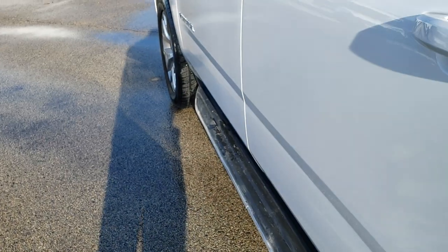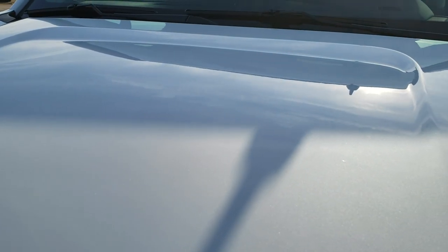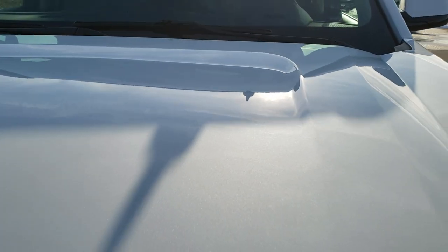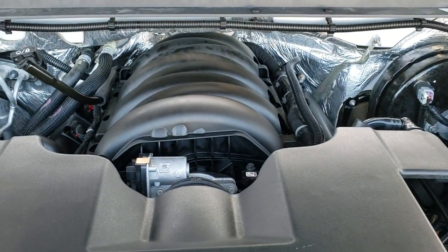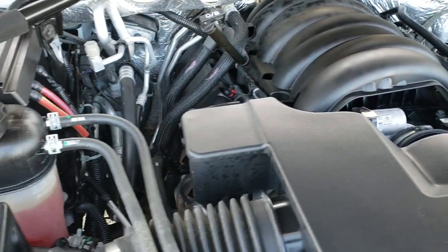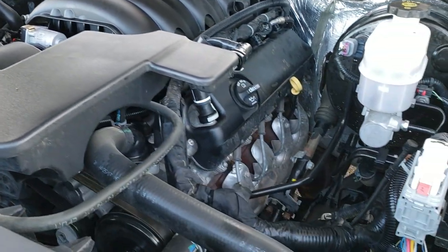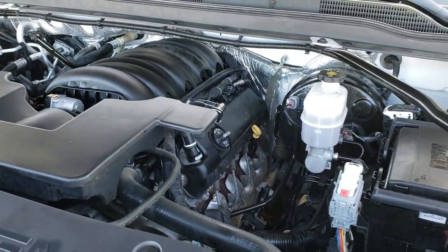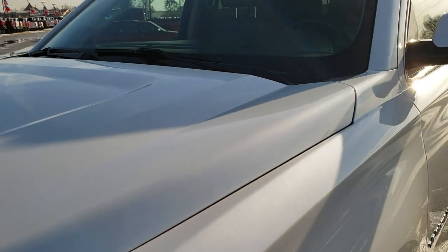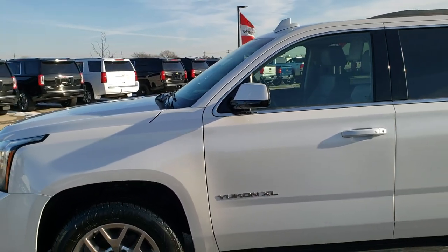There's nice wood grain trim on the doors. Under the hood we have the 5.3 liter V8 motor. The engine bay is very clean and runs very smooth. This vehicle has been fully safetied and inspected by our service shop with a fresh oil and filter change and all fluids checked and topped off. This Yukon XL is 100% ready to go with four brand new tires, really clean inside and out.